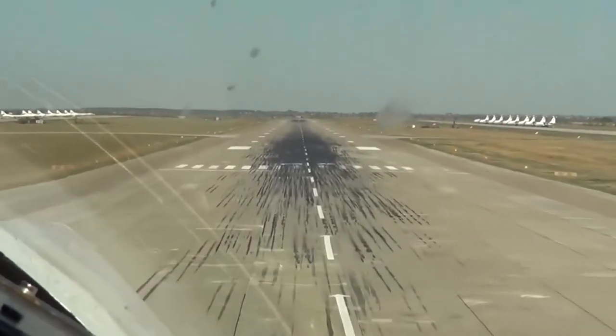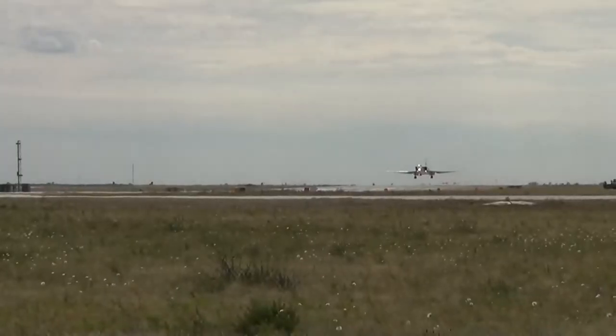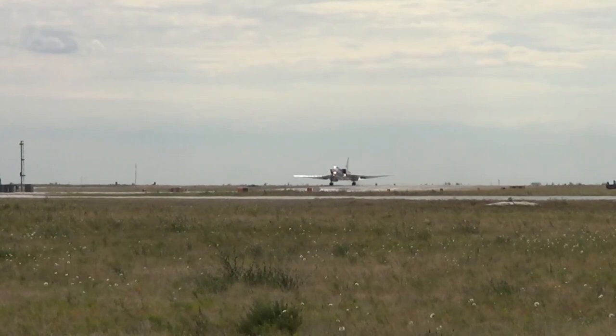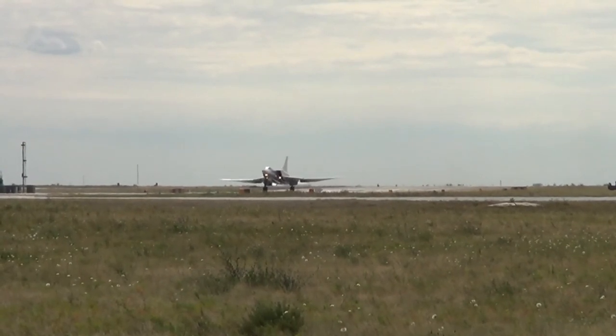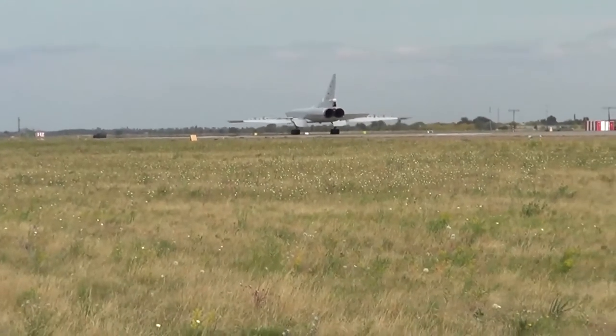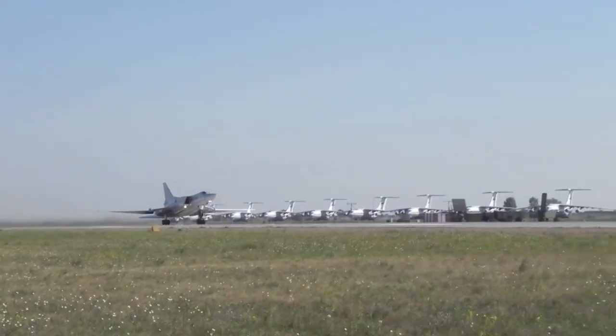Russia used the aircraft type in combat in Chechnya in 1995, and it has also been used in the Syrian civil war. There are also reports that the Tu-22M-3 was used in the war in Ukraine in 2022. Production of the Backfire ended in 1993, with a total of 497 aircraft produced.